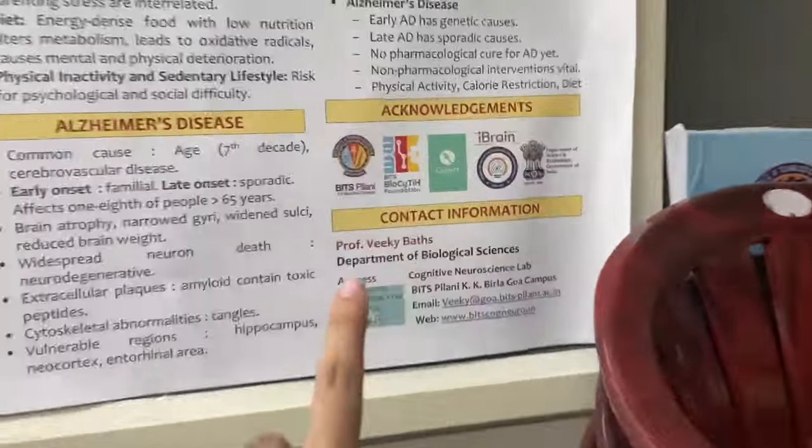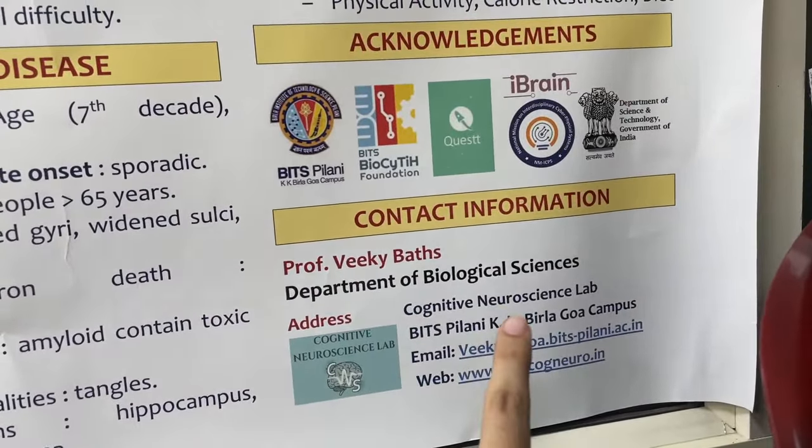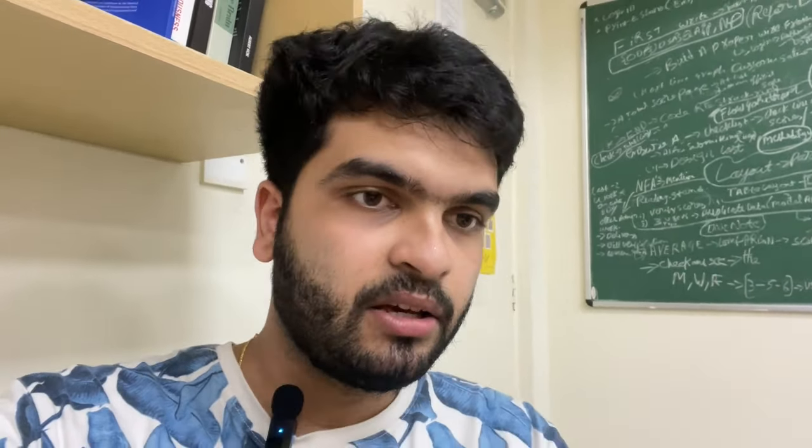I'm still grateful that he allowed us to work here. There you go — Professor's nameplate: Department of Biological Sciences, Cognitive Neuroscience Lab. We just sit here, take out our laptops, keep them on this table, and work.